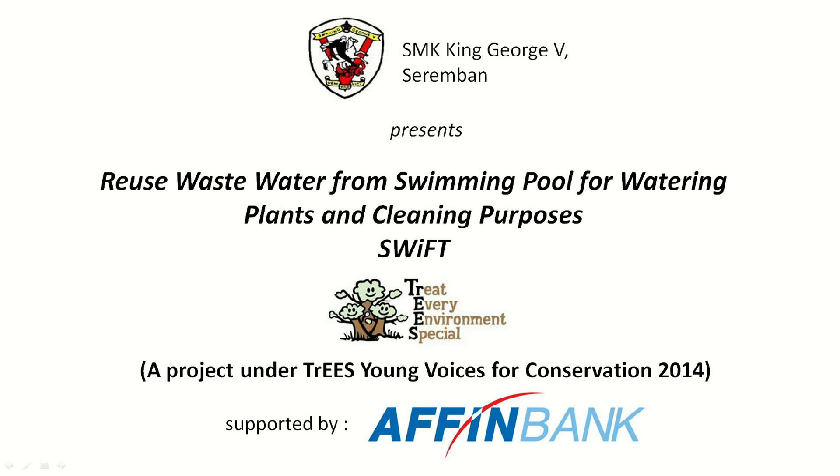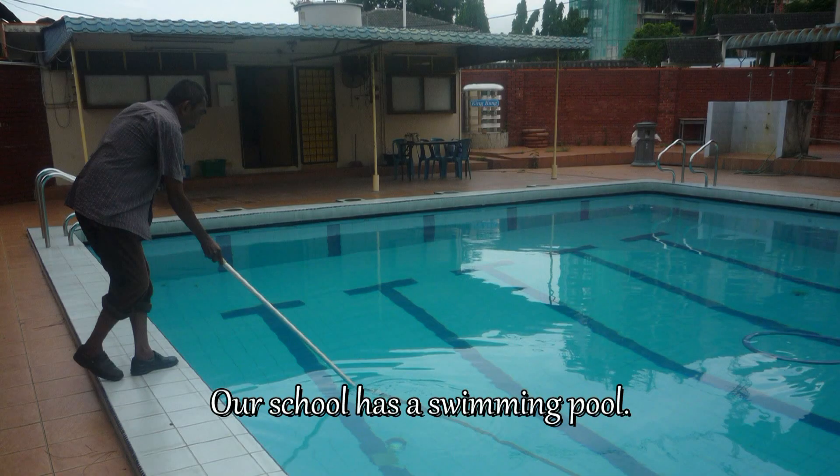We use waste water from a swimming pool for watering plants and cleaning purposes, organised by TREES with support from Affinbank. Our school has a swimming pool and it is cleaned every week.